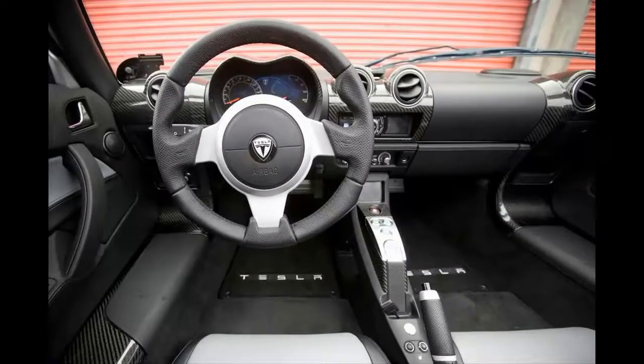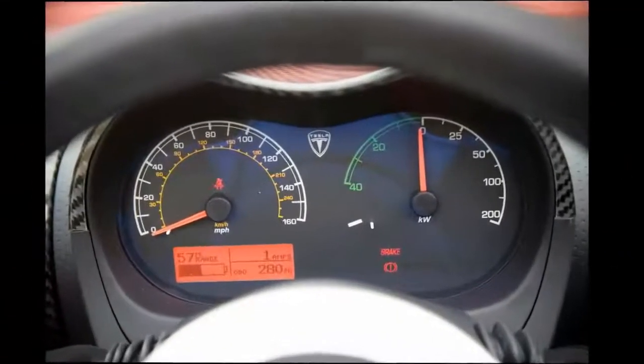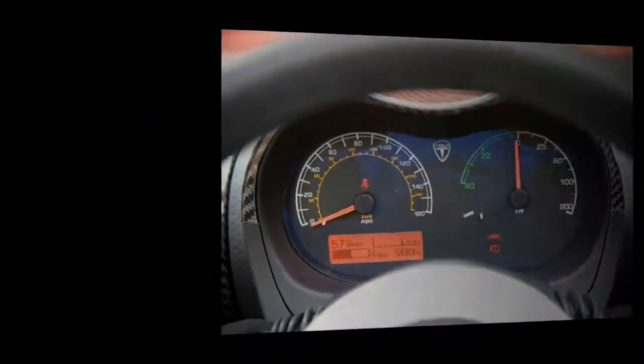The Tesla Roadster aims to change that. It's not just an electric car — it's an electric sports car, and a very expensive one at that. It is Tesla's attempt to glamorize electric motoring and, as we'll discover, it's fascinating, totally relevant, and revolutionary.